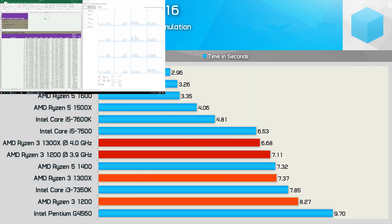Moving on from compression, we have spreadsheet performance with Microsoft Excel 2016. The 1300X did very well, matching the lower-clocked Ryzen 5 1400. Meanwhile the 1200 did trail the i3-7350K but was much faster than the G4560. Overclocked, we squeezed a little more out of the Ryzen 3 CPUs, but even so the 1300X still trailed the i5-7500 by a small margin.